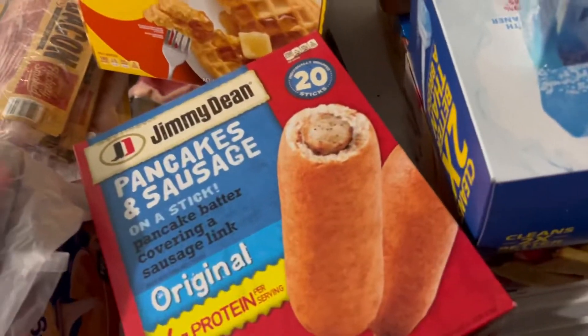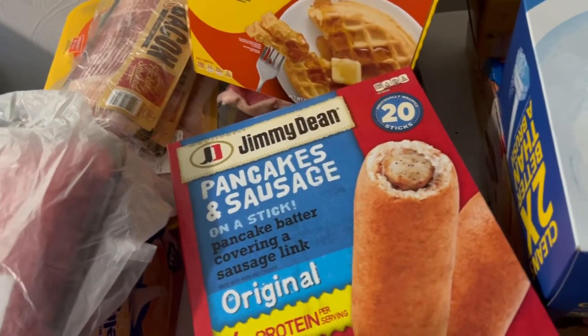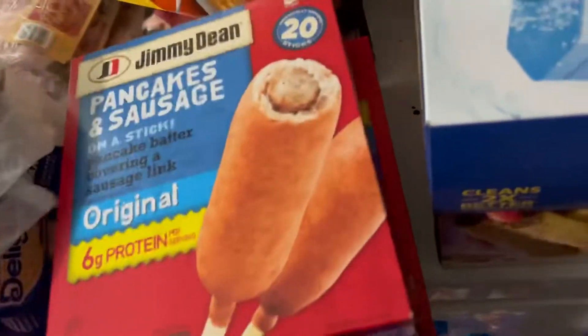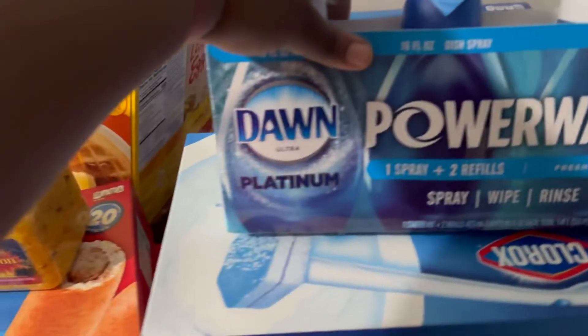The 20-count at Sam's is $10.98 — I just think it's a better bargain. My kids love these; when my kid goes to school in the morning it's something quick for him to eat, get a yogurt and a piece of fruit to go along with it and he's on his way. I got two packs of those, and I got some more yellow rice.